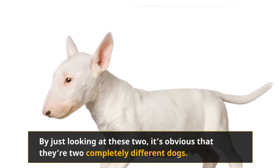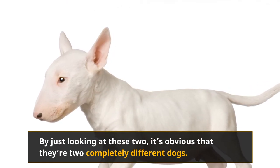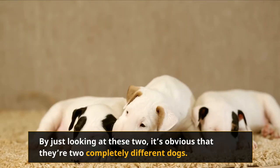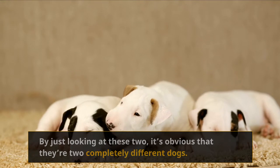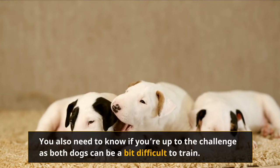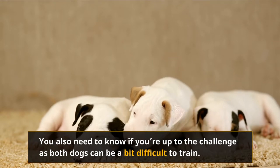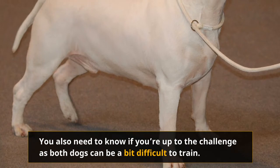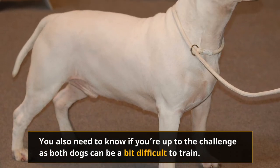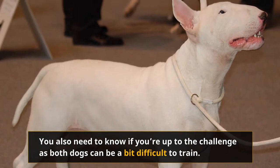By just looking at these two, it's obvious that they're two completely different dogs. They have two very distinct histories and their own special characteristics. If you're looking to get either the Bull Terrier or the Dachshund, it's important to know what makes them so special and the best way to take care of them. You also need to know if you're up to the challenge, as both dogs can be a bit difficult to train. Don't let that discourage you — once you get used to them and they get used to you, these two dogs are incredibly loyal to their owner.